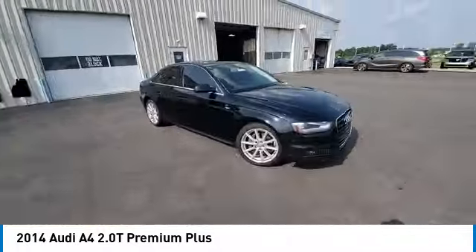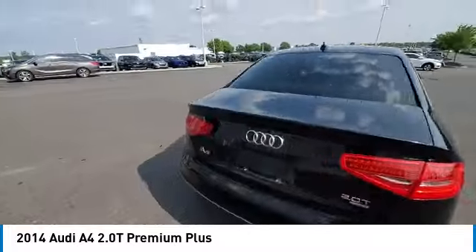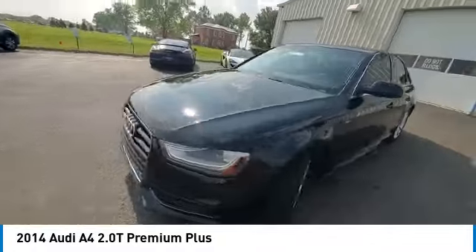Power moonroof, rear fog light, four wheel disc brakes, and rear window defroster. If you like it online, you'll love it in your driveway. Take it for a spin today.